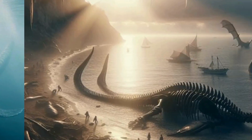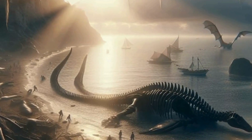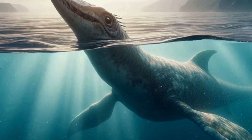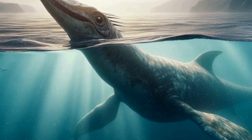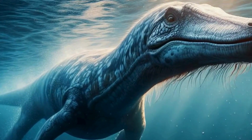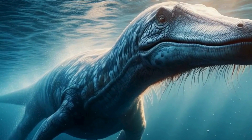One of the most striking features of Plesiosaurs was their body structure. They had long necks, small heads, broad bodies, and four paddle-like limbs. This unique body plan set them apart from other marine creatures of their time. Plesiosaurs had a flexible neck composed of numerous vertebrae, allowing them to swivel their heads in various directions underwater. This feature was crucial for hunting and capturing prey.